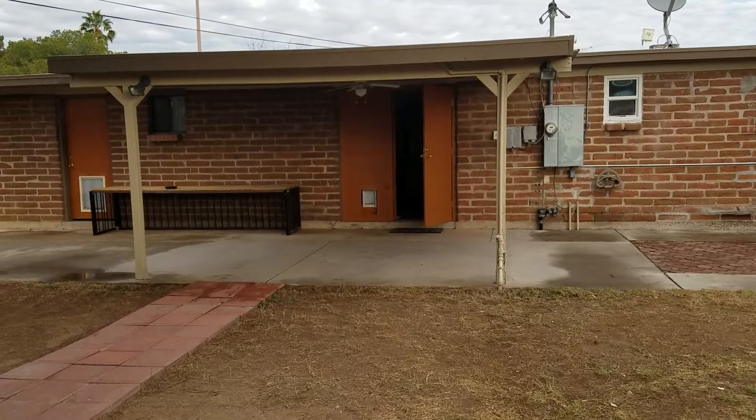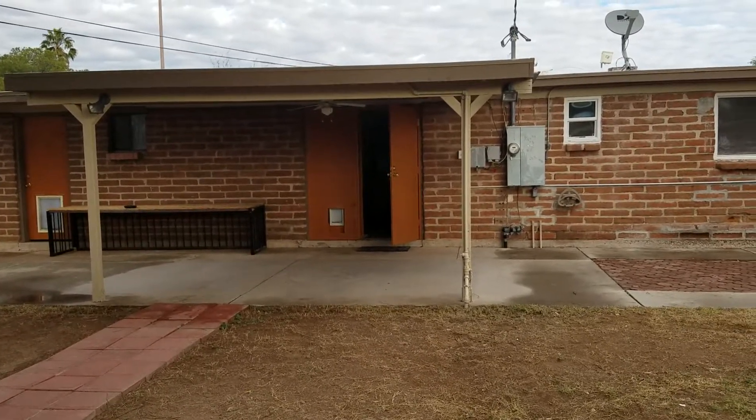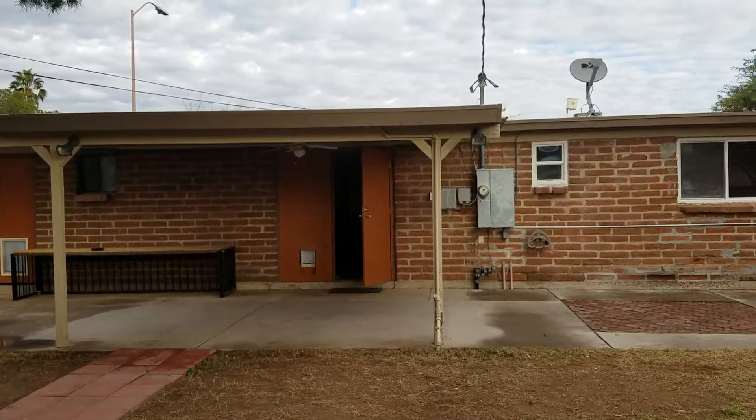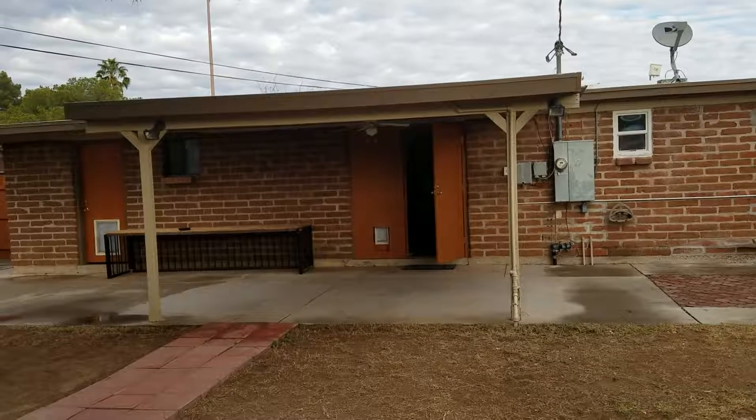And that was our tour. We hope you enjoyed it. If you have any additional questions or would like to apply for this home, you can visit us at BlueFoxProperties.com or you may give our office a call at 520-780-7888. Thank you for your time and we hope to speak to you soon.